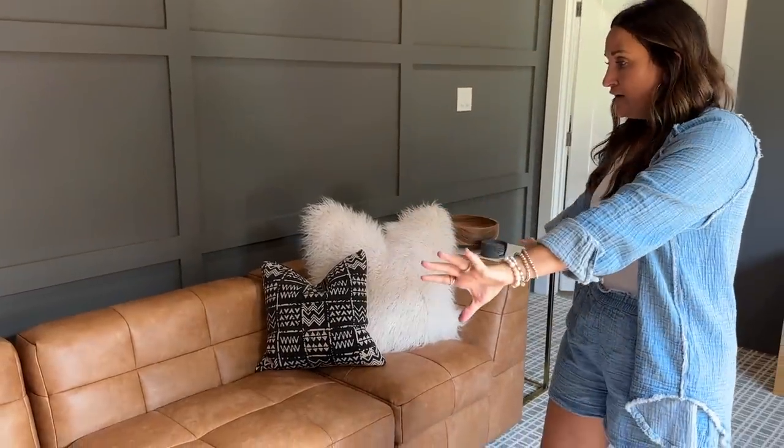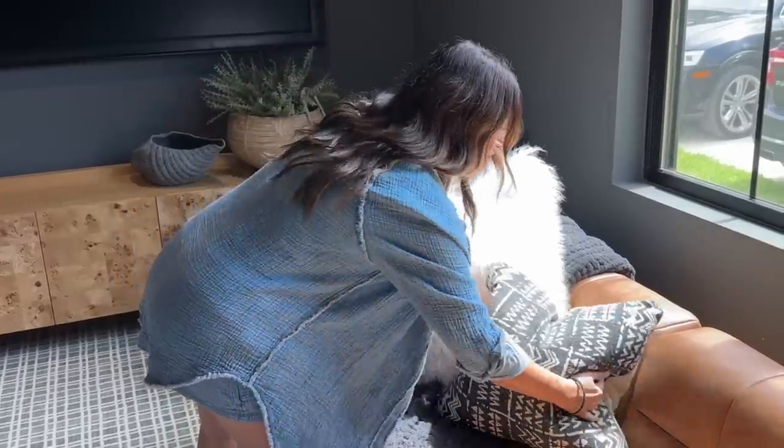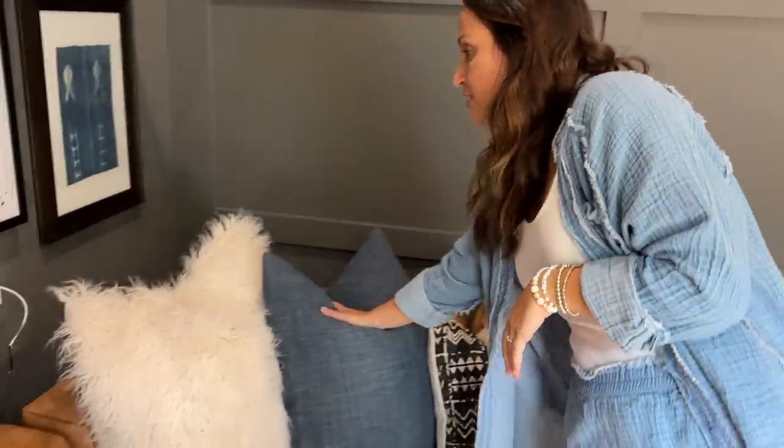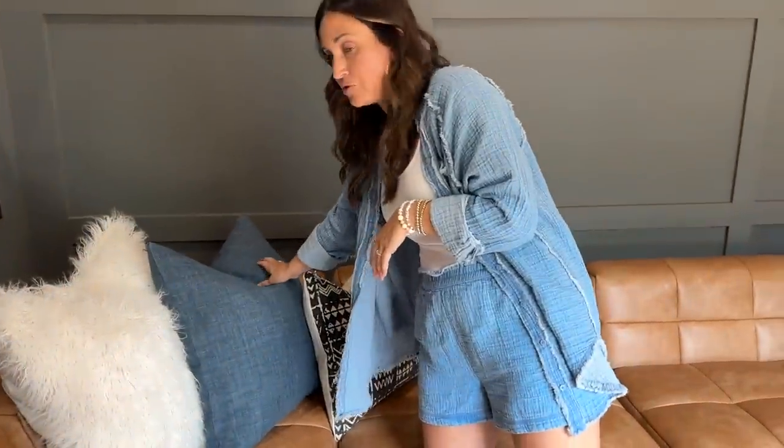We added decor pieces to the couch and I specifically picked really fuzzy soft pillows. The theme of the lake house in general has blues in it, so we found this really beautiful blue piece. These eye-catching decor pieces help finish the space off, and you could also use them to update your space if you needed to. It just adds a lot of warmth and those finishing touches.